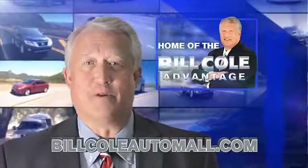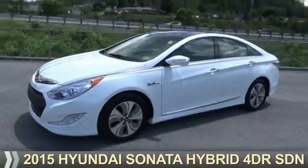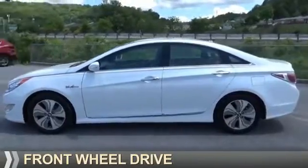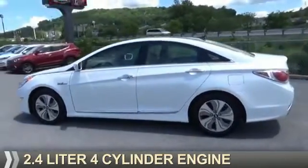Check out this vehicle from the Bill Cole Auto Mall. Presenting the 2015 Hyundai Sonata Hybrid. It's powered by Front Wheel Drive, a 2.4 liter, four-cylinder engine.